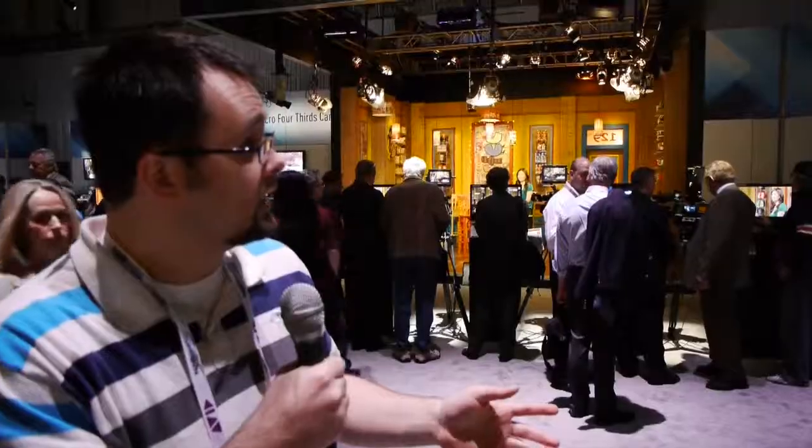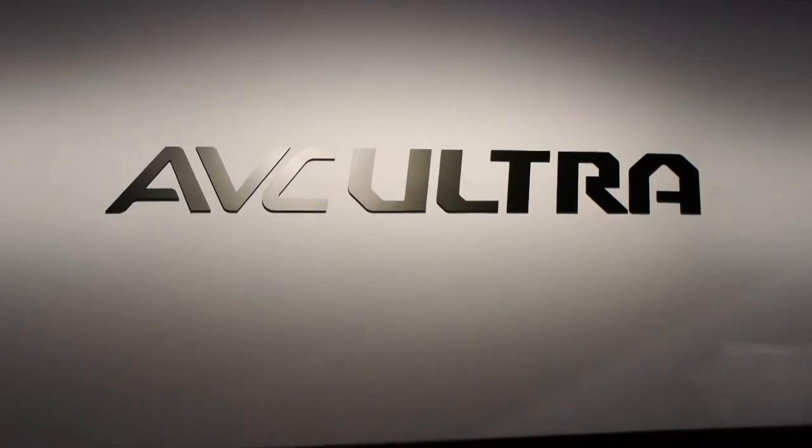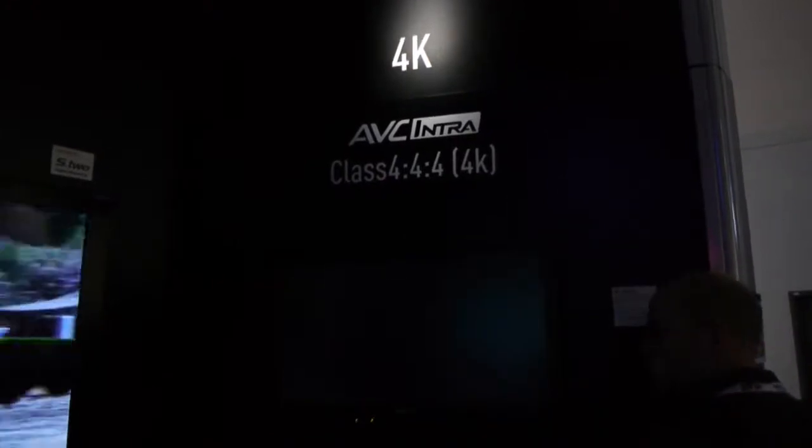Another really cool thing they're showing off is AVC Ultra. There's a whole family of codecs that they do. Panasonic has really been stressing compressing large 4K files into a very small file size. They've got a bunch of really cool things they're working on that are on the horizon, and some of them are out right now.